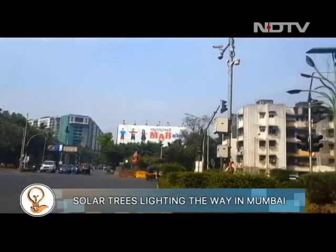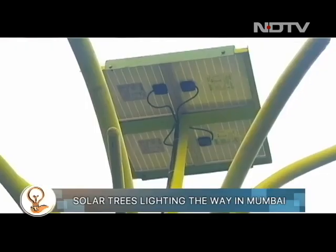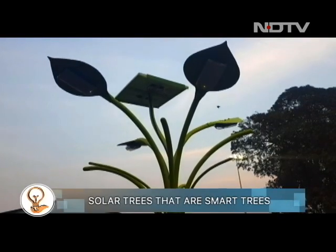We wanted to do something for the city — to promote renewable energy and promote sustainability for people to see at eye level. There's solar power on rooftops, but we wanted to get it to public spaces where it can be seen and understood better: that it's a free form of energy as well as non-polluting.